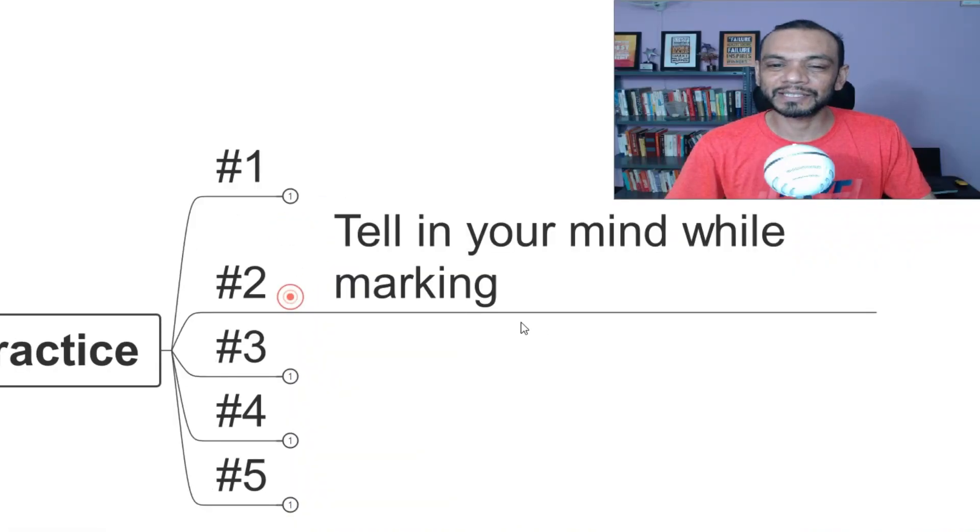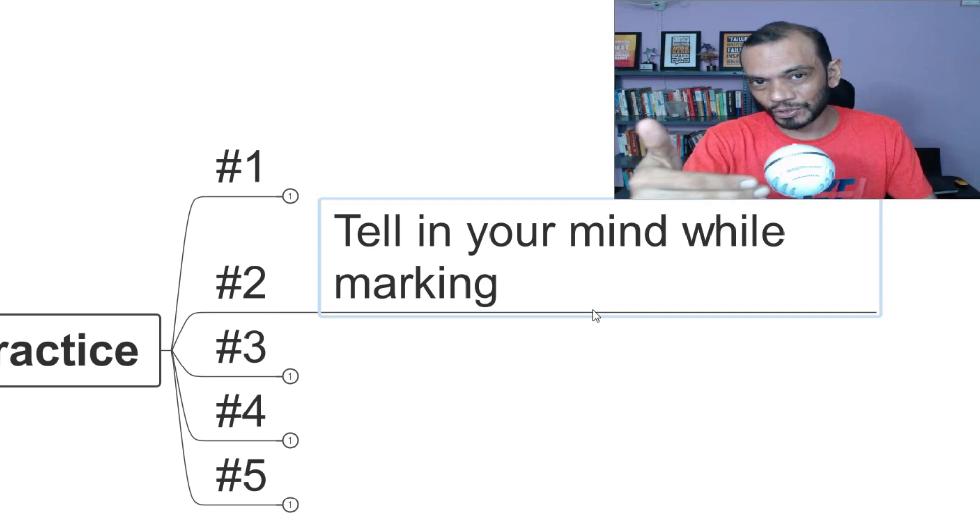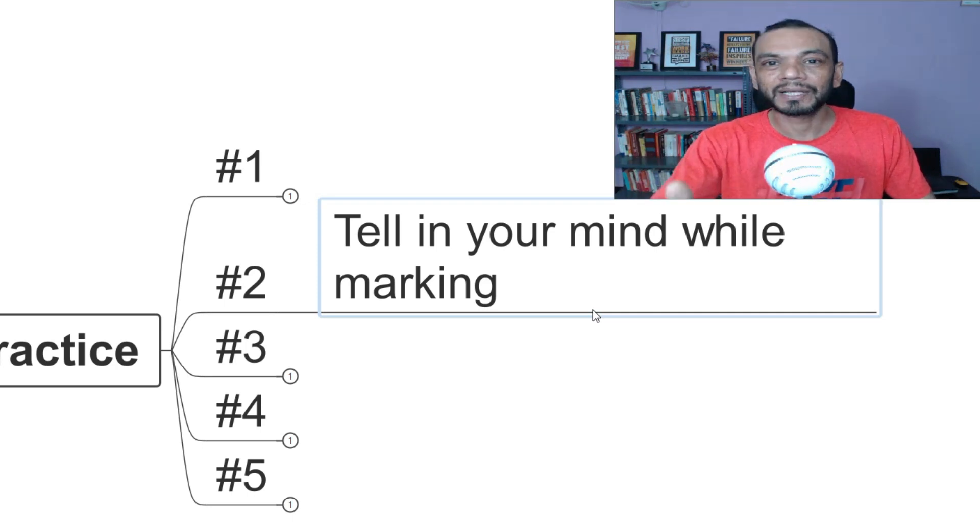The second secret is to tell yourself the answer in your mind while marking. What happens is that in the first 20 to 25 minutes, our focus is strong. But by the 25th or 26th question, we may read question 25 and 26 together, where 25's answer is option B and 26's is C — and we inadvertently mark C instead of B on the OMR. To avoid this, keep telling yourself in your mind: '25 is B, 25 is B.' Your hand will naturally go there. Don't say it out loud — that's what all winners do.